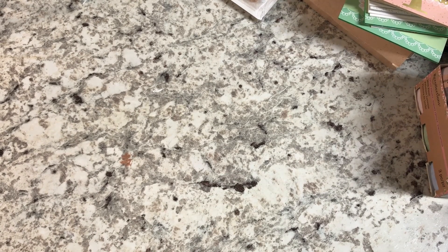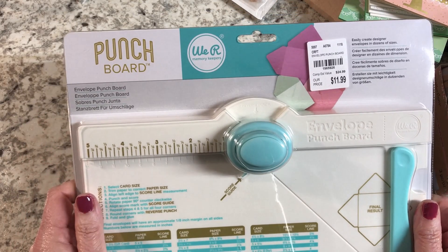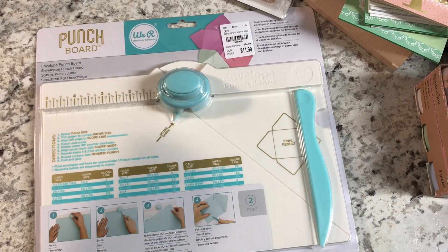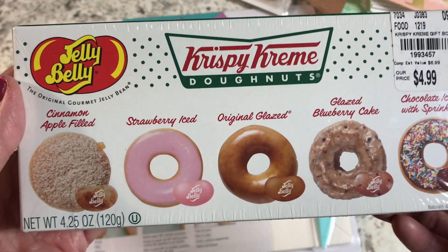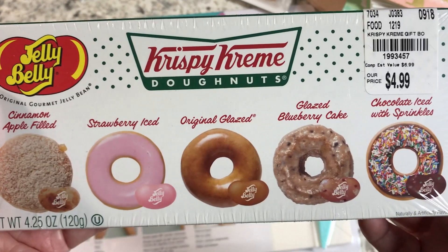Anyway, back to the haul — I got an envelope punch that I'm excited to use for my card making. And the last thing I found was right at the checkout: Jelly Belly donut-flavored candy. My husband likes donuts, so I grabbed that just for fun.